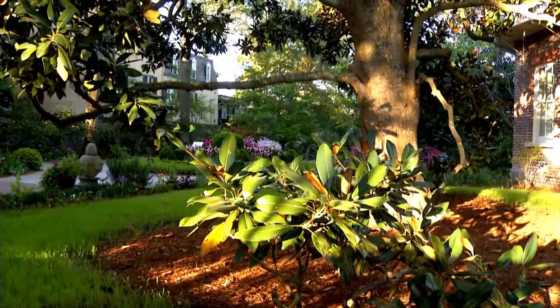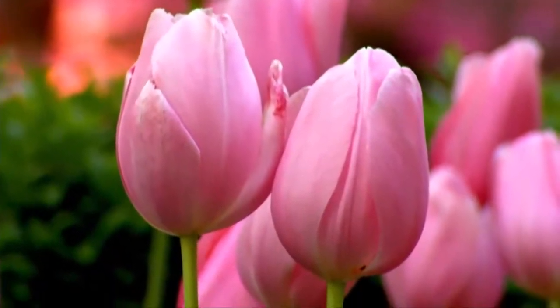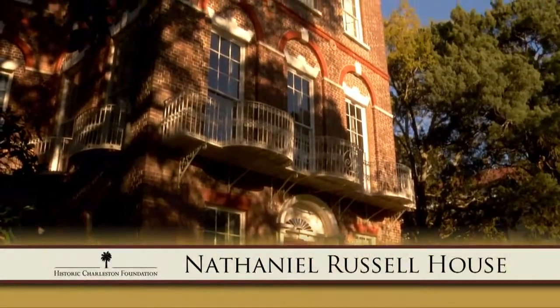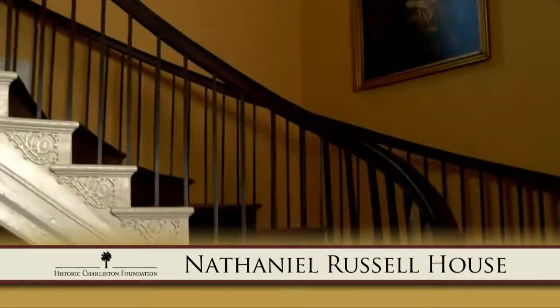Visit both houses to journey into the past and experience Charleston's history, just as the Russell and Aiken-Rhett families did. Set amid spacious formal gardens, the Nathaniel Russell House is a National Historic Landmark and is widely recognized as one of America's most important neoclassical dwellings.